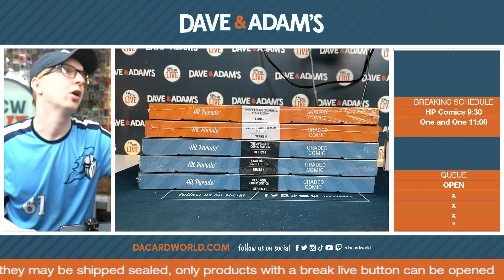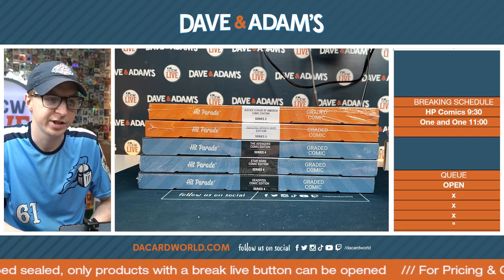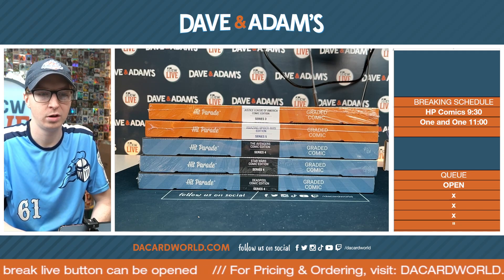Alright folks, here we go. This is our 9:30 break. We got 5 Hit Prey comics here. So this is the live 5-spot Hit Prey comic break, and this is all 5 of them.